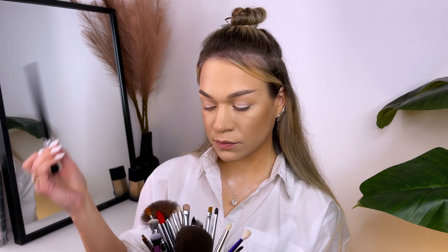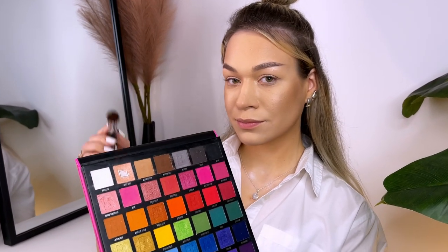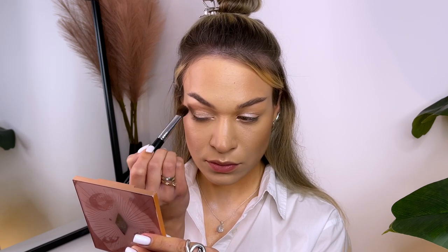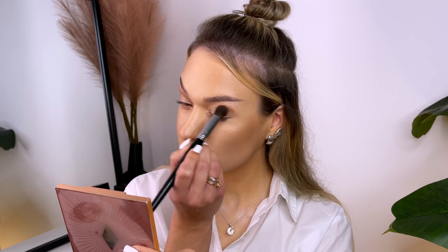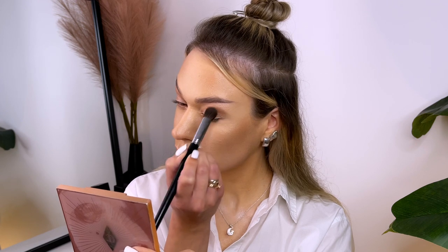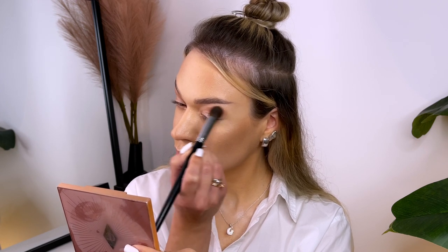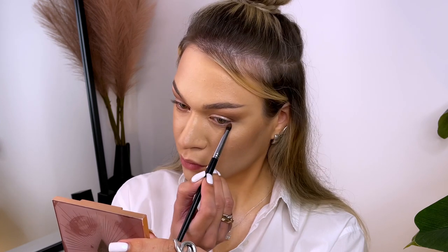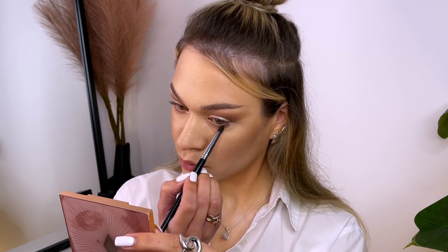Next I take this beautiful matte brown eyeshadow and apply it to the crease of my eyes. Then with a small brush I apply the same eyeshadow under the lower lashes. This will help to create a cohesive look and make my eyes appear brighter.